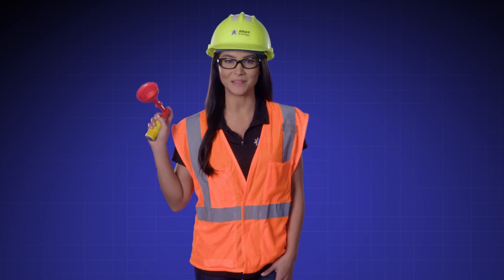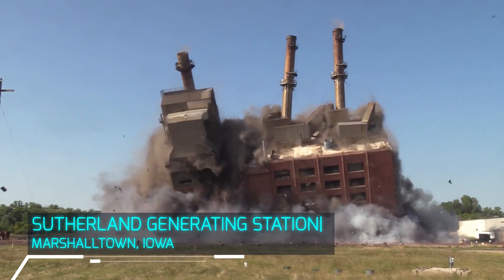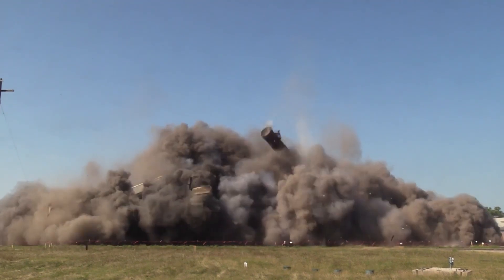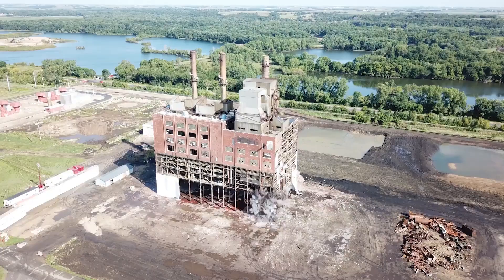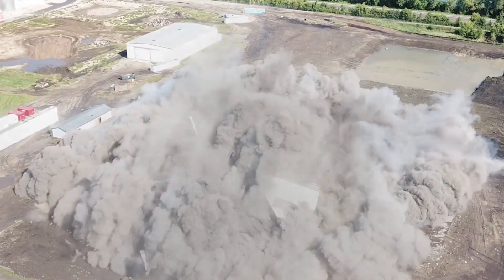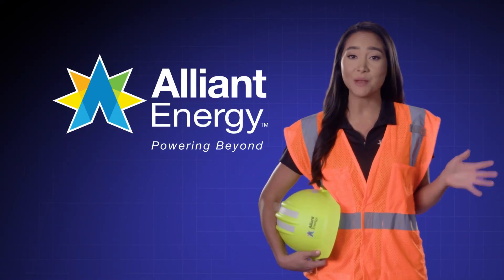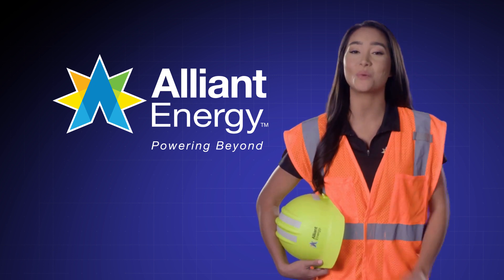Okay, is everybody ready? Let's all be blasters! Counting down to implosion in three, two, one! Wow! That's the art and science of implosion. At Alliant Energy, we're knocking down the old and bringing in the new when it comes to advancing clean, renewable energy sources. And science is what gets us there.